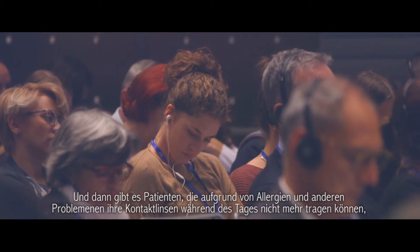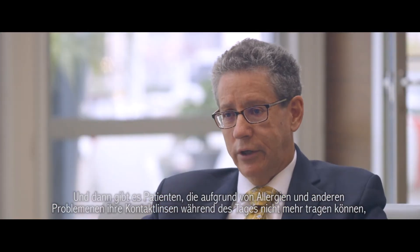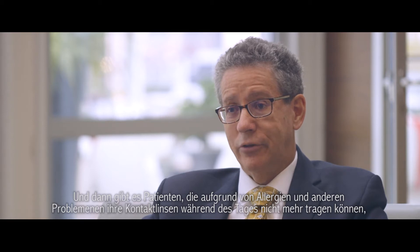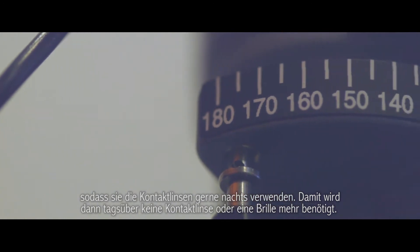We have had different patient groups in our studies. The first group is children entering the contact lens world for the first time. We also have a group of patients who, because of allergies or other issues, can't wear their contacts on a daily basis anymore — so they use the molds at night and are glasses-free during the day.